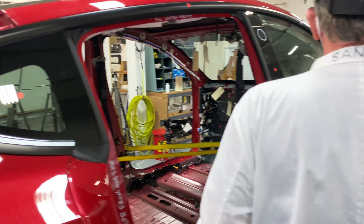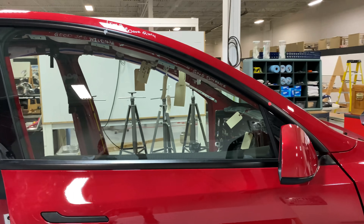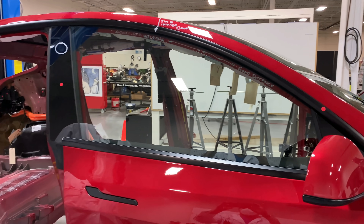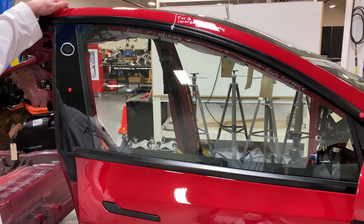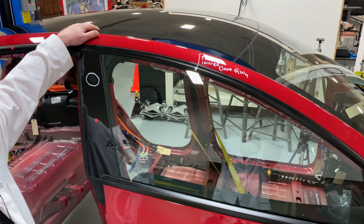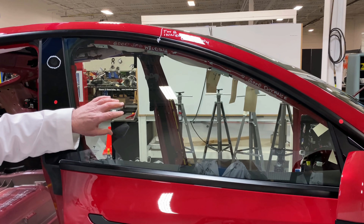Let's take a look at the door glass. Again, this is laminated — this is tempered glass, but it's laminated. So is the windshield. But this glass over here is not.